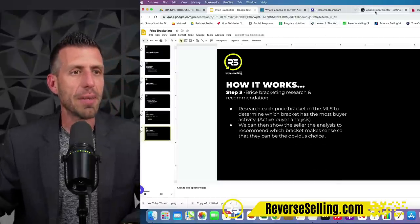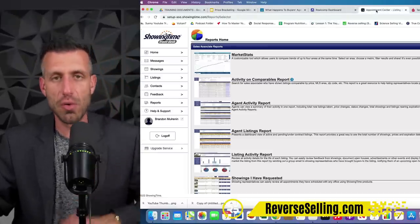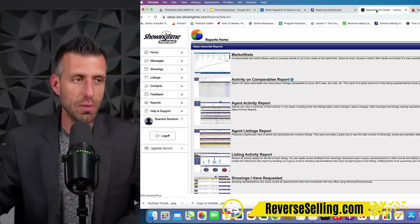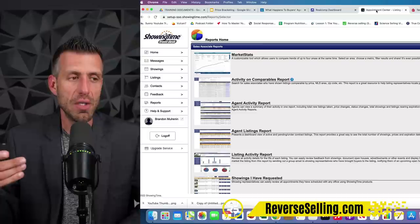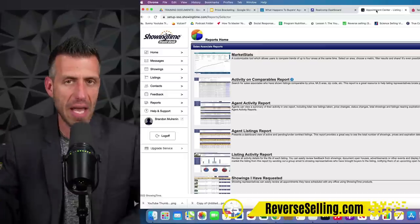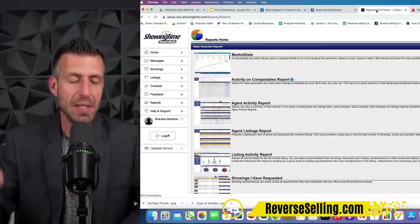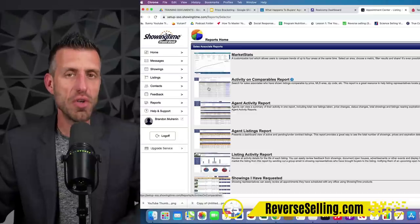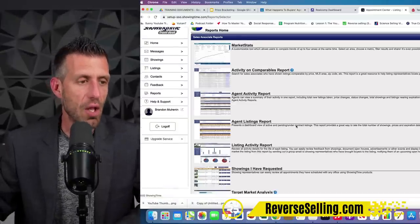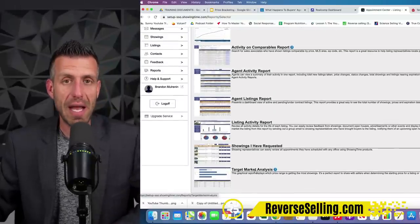So let me show you how to do this. I'm going to log into ShowingTime. Every time I log into one of my systems, many of you comment like, 'I don't have that system in my market.' Just call your MLS or your board and ask if you have this — because I bet you already have this access. Most of you already do. So I'm logged into ShowingTime through the MLS, and all I'm going to do is click on the report at the bottom that says 'Target Market Analysis.' This is going to blow your mind.